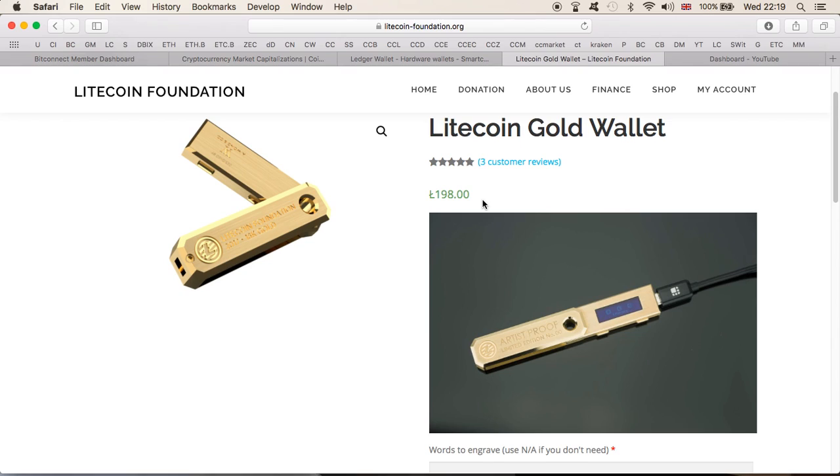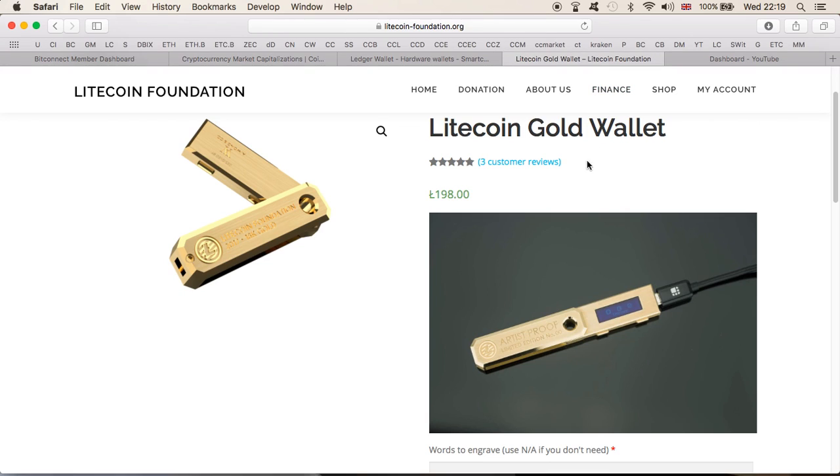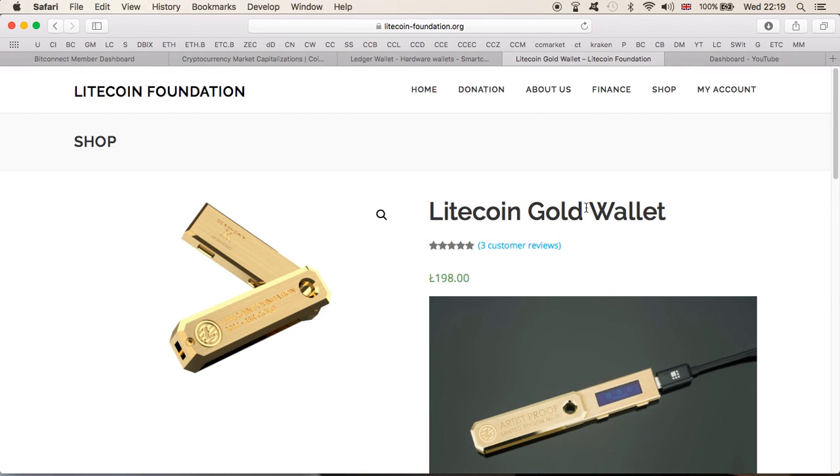If Litecoin goes to a hundred dollars — close to where we've seen it — this gold wallet would be worth around twenty thousand dollars. That is unbelievable, and not for me — hopefully not for you either. Think smart. But if you're a flashy person, you never know. Thanks for watching, guys. I'll put a link in the description to this wallet as well as the official Ledger Nano S website if you want to purchase one. Let me know what you think, feel free to subscribe and share, and I'll see you in the next video. Bye bye!